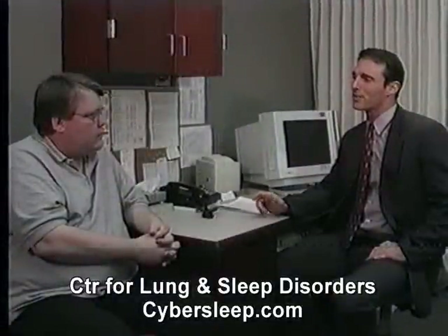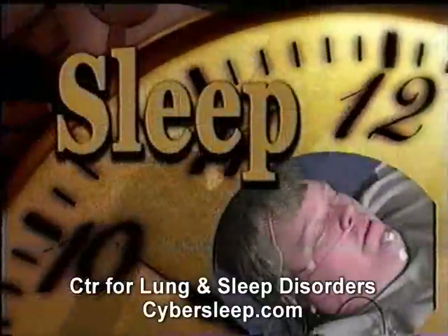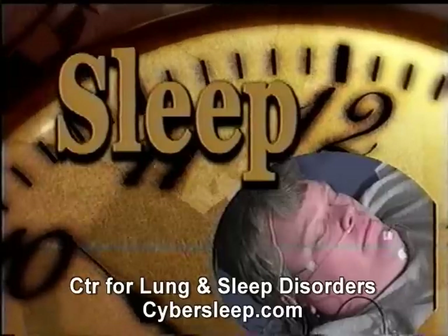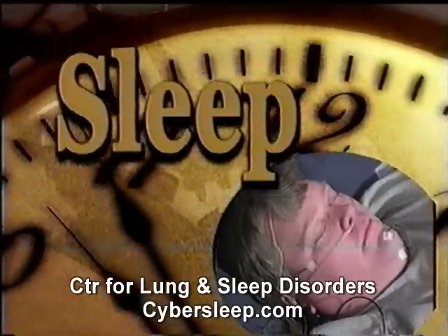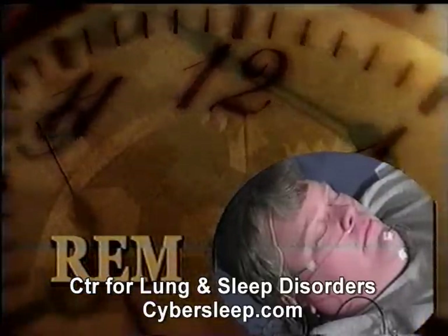If a sleep disorder is found, a treatment plan will be made to correct your problem. Sleep can be divided into a series of approximately 90-minute periods, each consisting of rapid eye movement or REM sleep and non-rapid eye movement or non-REM sleep.